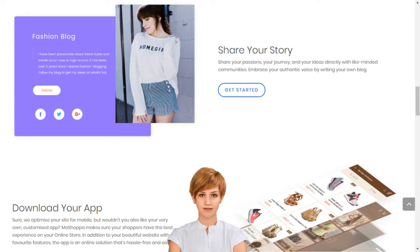How to set up an e-business in India. Create your dream online store in minutes. Moshoppa connects creativity with innovative technology to build your dream online store in minutes.